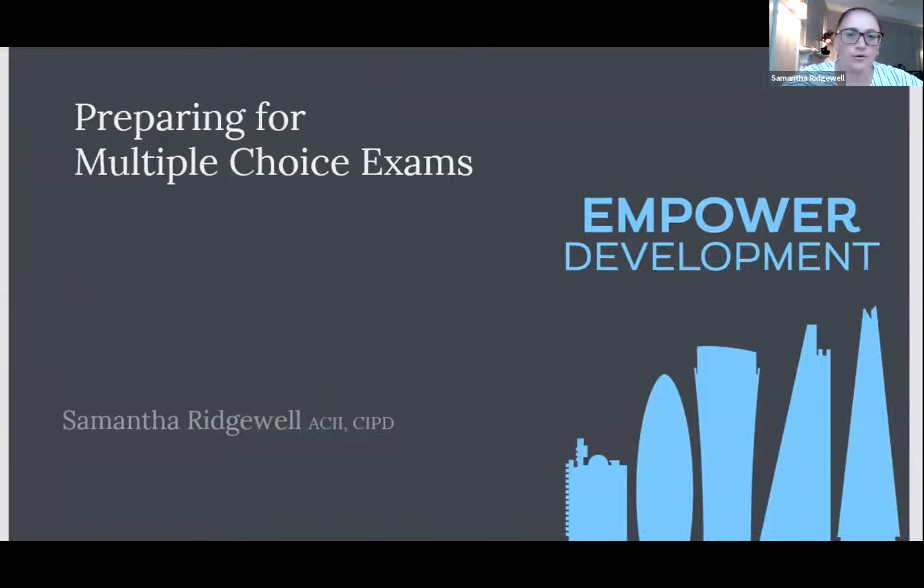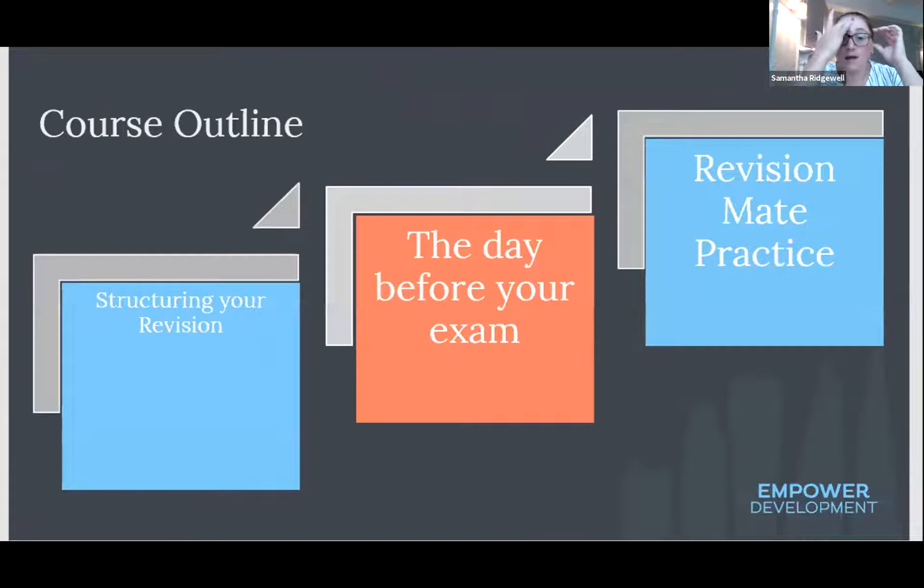We're going to have a look at structuring your revision, to give you a bit of a process — the steps you should be taking. Generally, all of you will have a preference over which is most useful for you, but variety in your revision is really key for getting memory engaged with the information you're trying to take in.